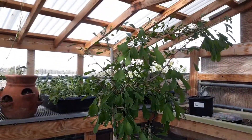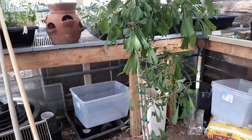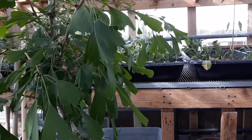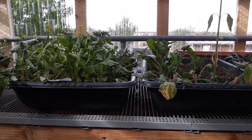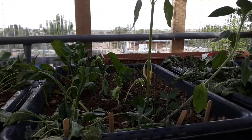The ginkgo tree has come out and is doing well. Found out it was a female tree, which makes a little difference — they say you don't want to plant those too close to your house. With the high temperatures, the cool weather stuff is not feeling too good.